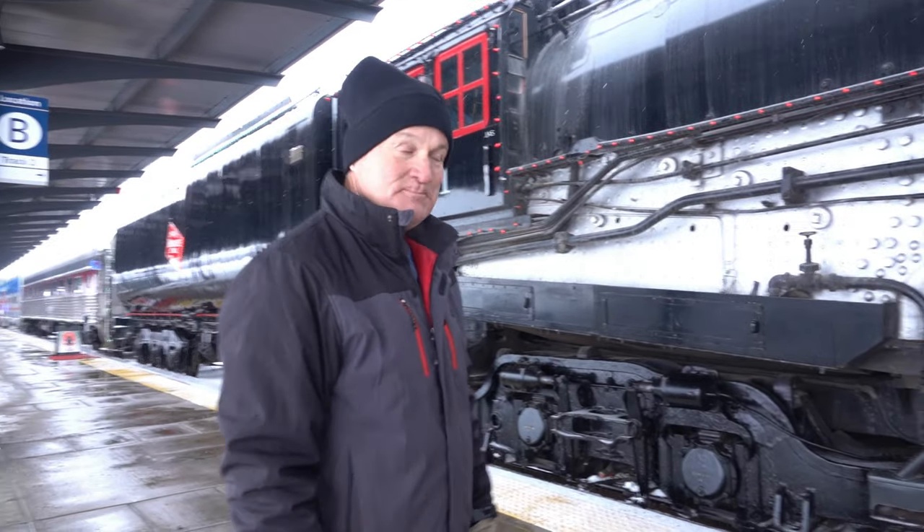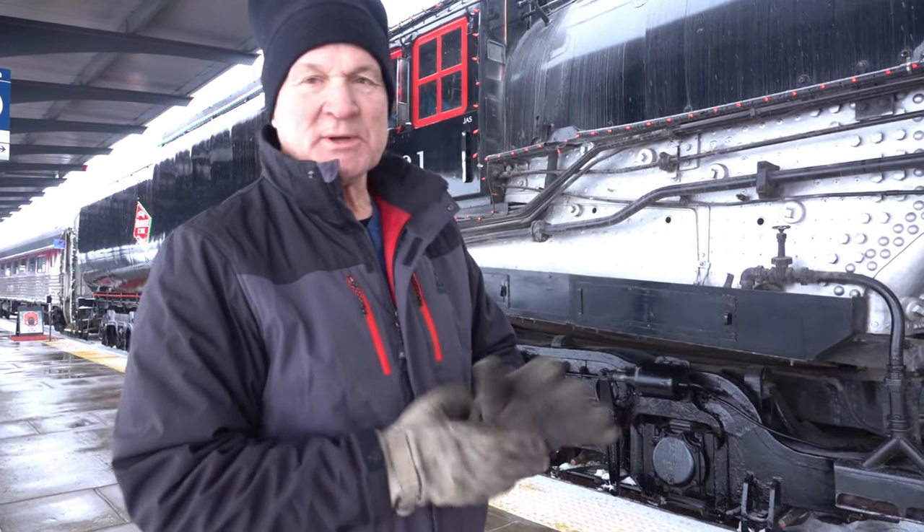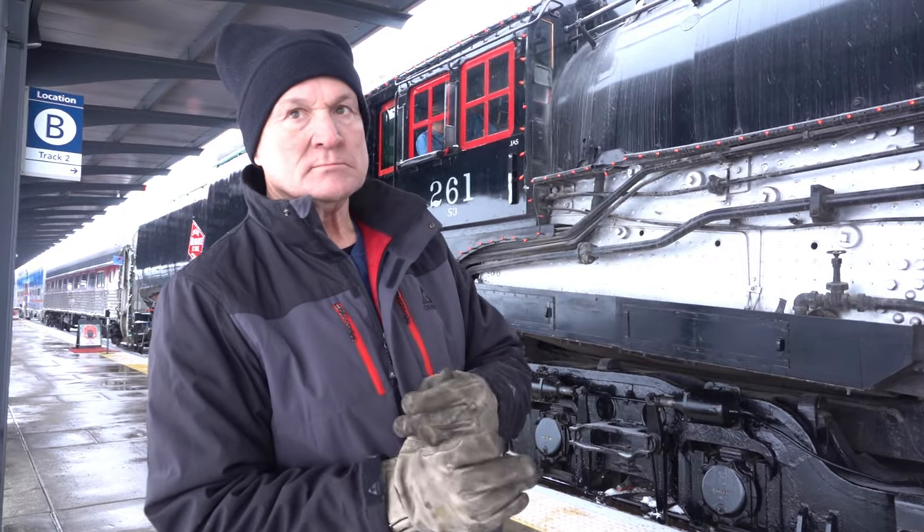Hi Tom, very nice to meet you. Nice to meet you. So this is the 261? This is the 261, the Milwaukee 261. This is normally housed in Wisconsin, isn't it?